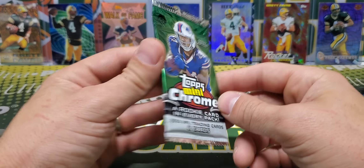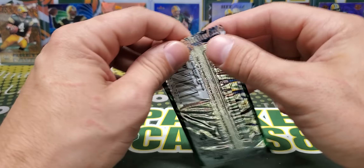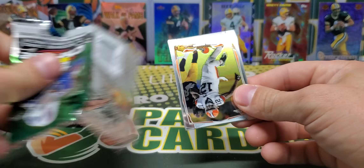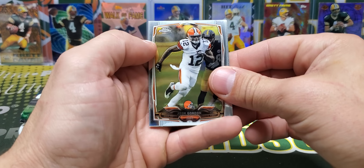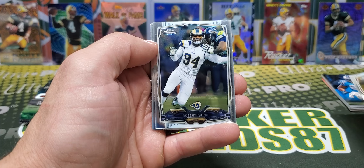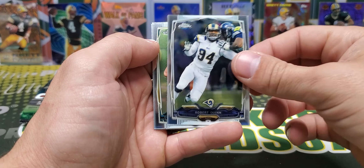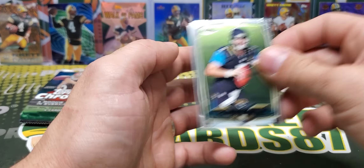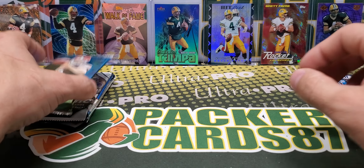2014 Tops Chrome Mini. I still don't know how I feel about this product — that they just made a mini version of it. It's kind of weird, but kind of cool at the same time, I guess. Josh Gordon, Robert Quinn, Blake Bortles Rookie, and Haha Clinton-Dix Rookie. Okay.